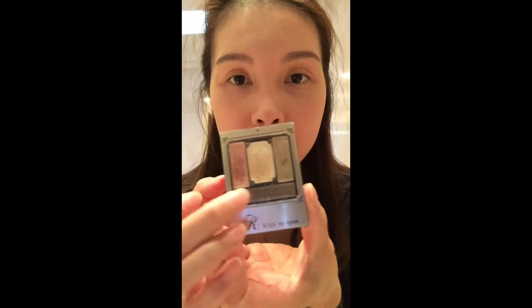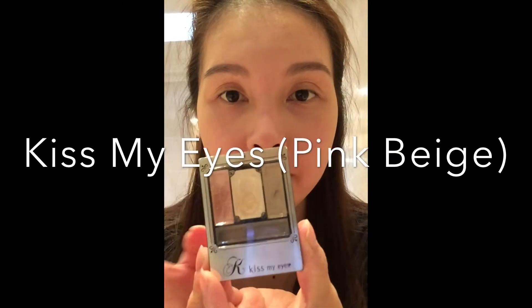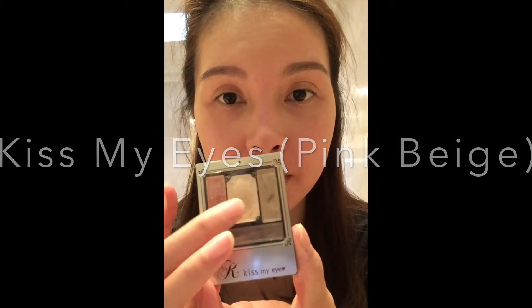The makeup that I'm using for my eyes is by Kiss My Eyes Colour Compact, it's No. 3 Pink Nage, and the colour that I'm using is the Ivory, which is really nice to brighten up the eye area. It does give that little bit of shimmer but not too much, which is perfect for a day look.